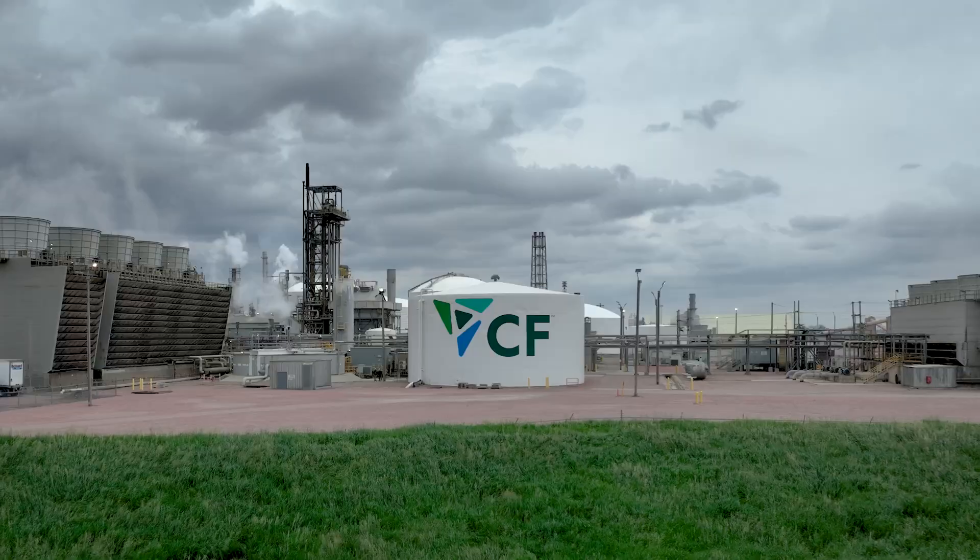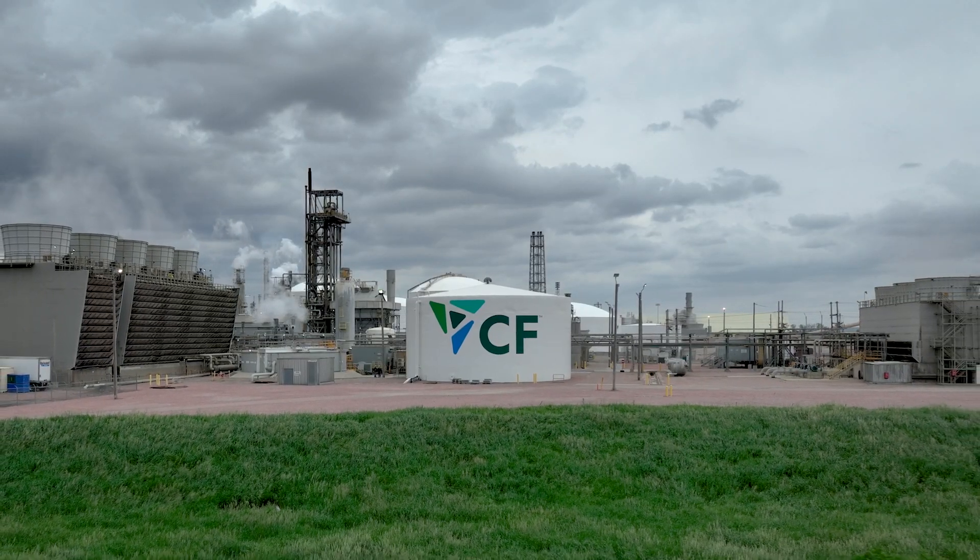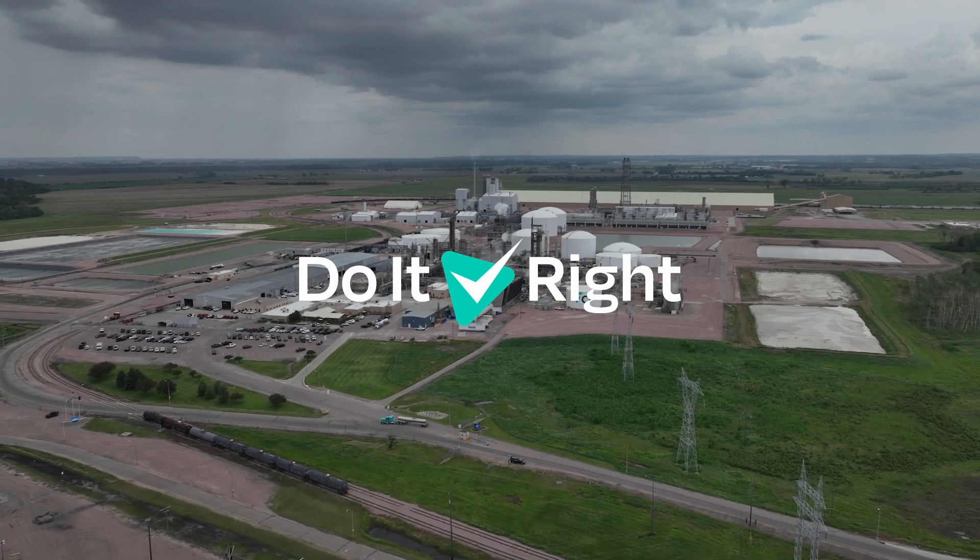By introducing seal guards, CF Port Neo protects their people and the environment as they continue to do it right.